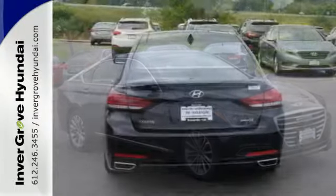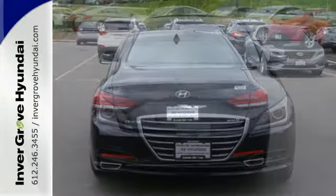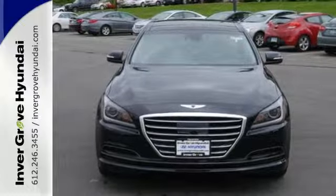Including proximity key entry with push-button start, dual-zone climate control, heated leather seats, Bluetooth, and navigation.